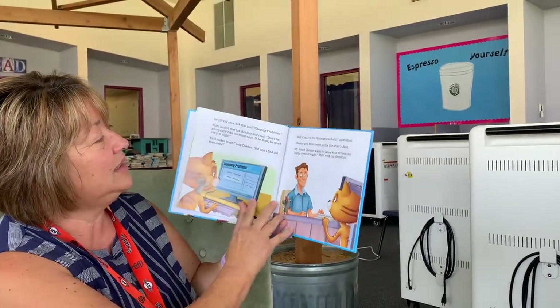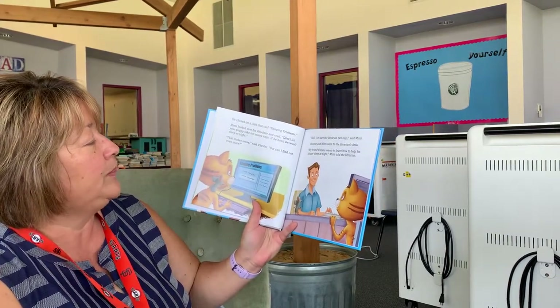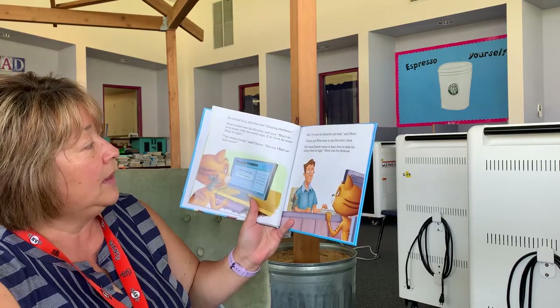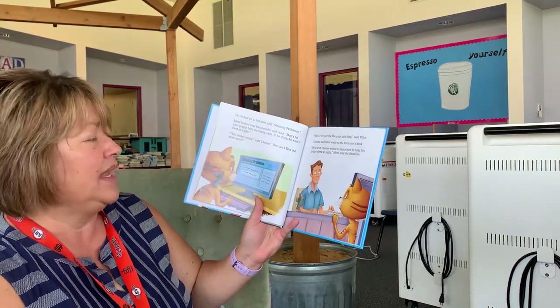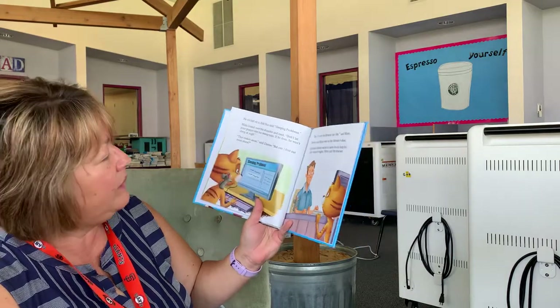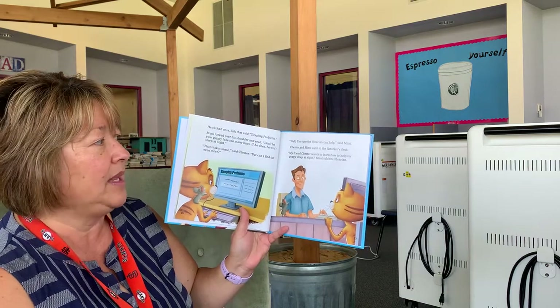He clicked on a link that said "sleeping problems." Mimi looked over his shoulder and read, "Don't let your puppy take too many naps. If he does, he won't sleep at night." "That makes sense," said Chester, "but can I find out even more?" "Well, I'm sure the librarian can help," said Mimi.